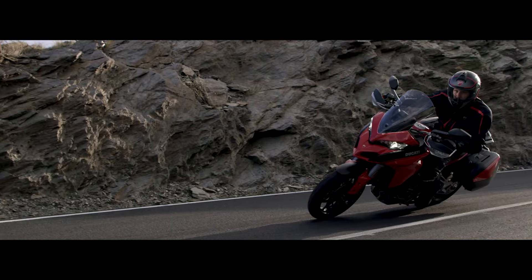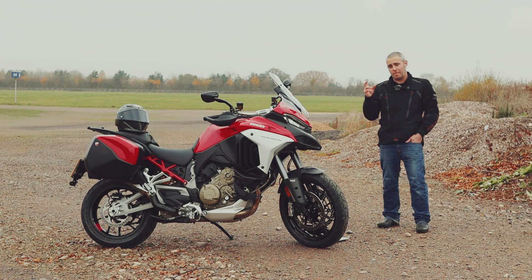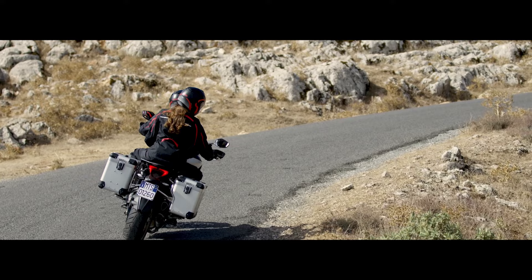From there, the Multistrada swelled in capacity and also technology, with the introduction of the 1260 and the 1260S in 2018. Its booming 155bhp engine was perfectly mated to some of the best electronic suspension in the touring category, and brakes that could outstop a proper full-on sports bike.